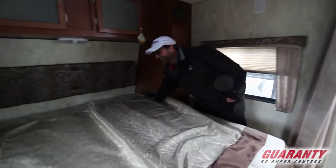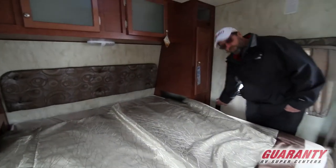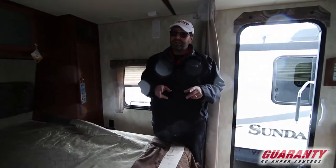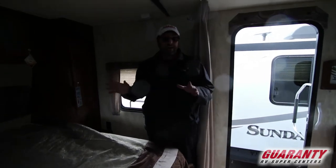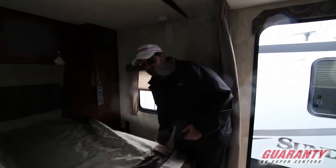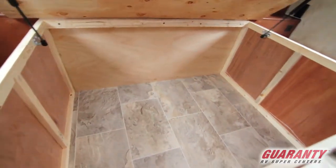We've also got nightstands on each side of the bed, 110 outlets on each side, and 12-volt plug-ins for USB chargers — everything you need to plug in your phone or a CPAP machine. Also, this bed lifts up and there's a great deal of storage underneath.